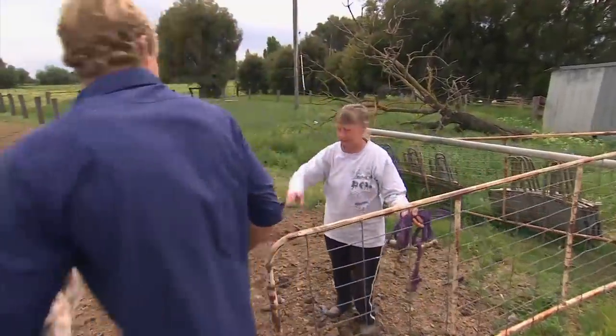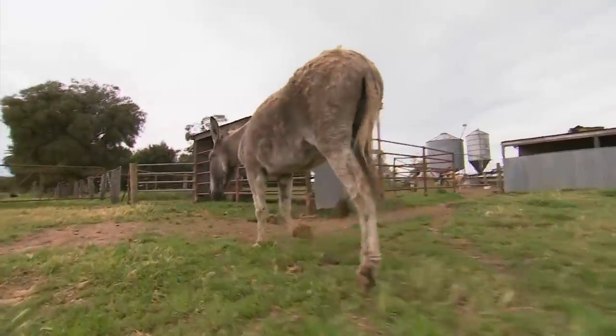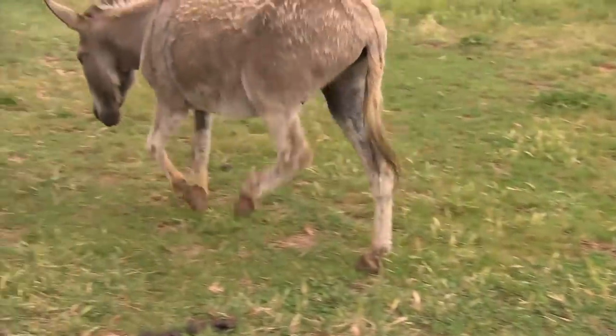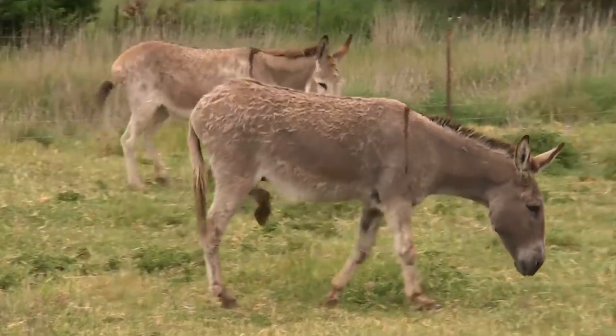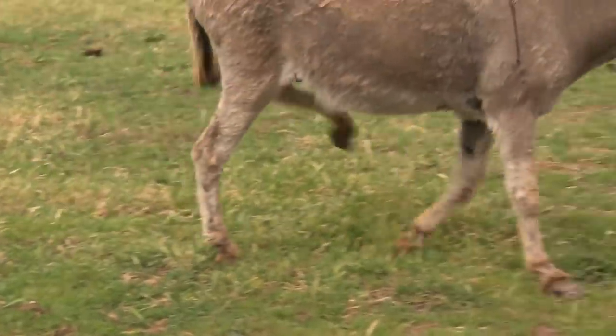May tells Chris that for the last week Dusty has been walking and running in a really bizarre way — she has no idea what's caused it, but she knows it's not normal. It's very rare to see that. It's almost like someone has control of his legs with little puppet strings, pulling them up and down. It must be awful for him because he really struggles to get around.